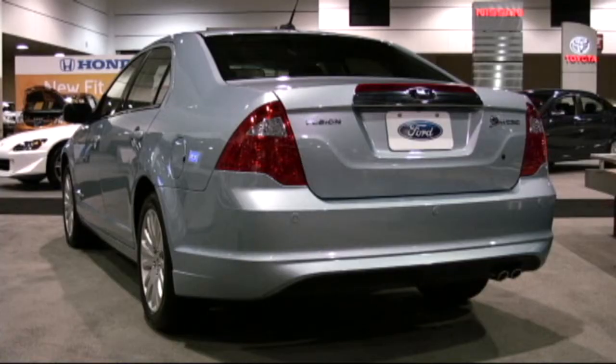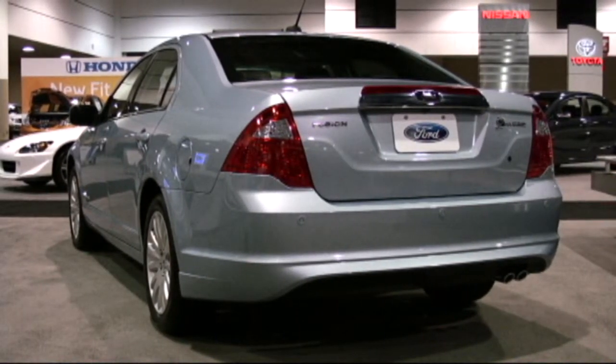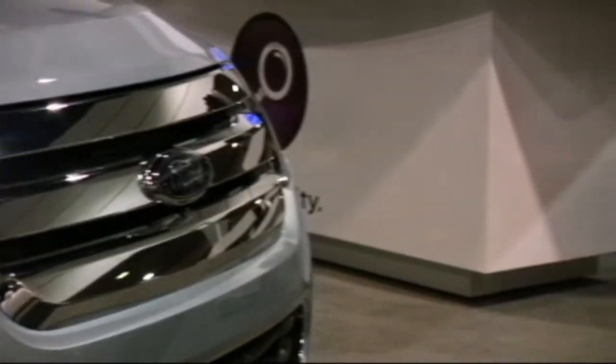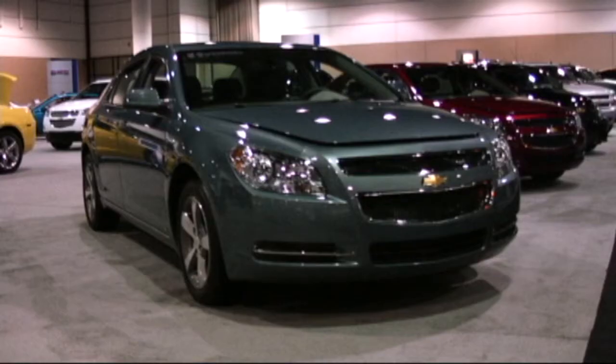It's fun. This car premiered as the pace car at the last NASCAR race at Homestead. They even ran one on the salt flats for speed and it's a handsome car — very European in its basics and its design, and now available as a hybrid.